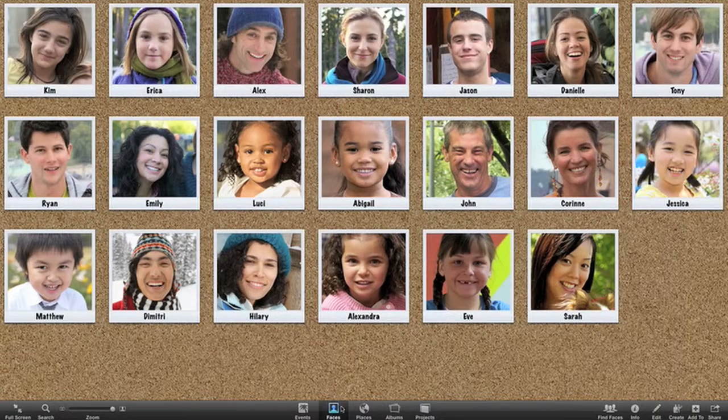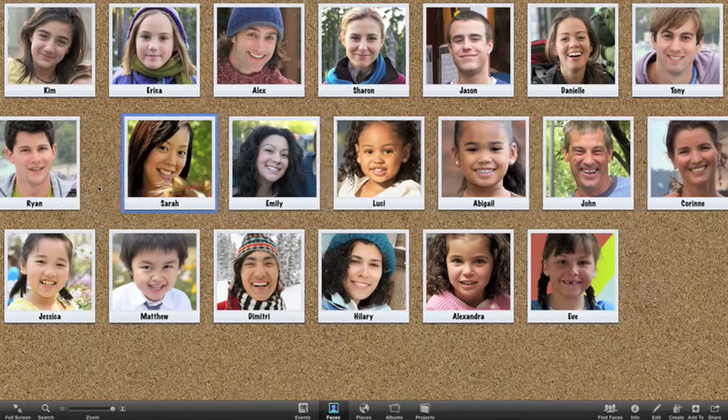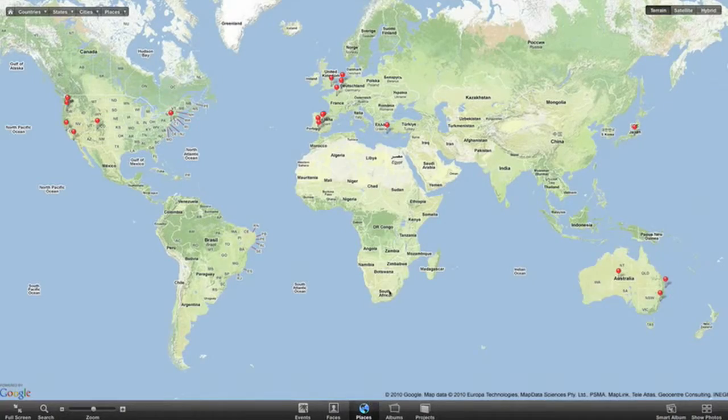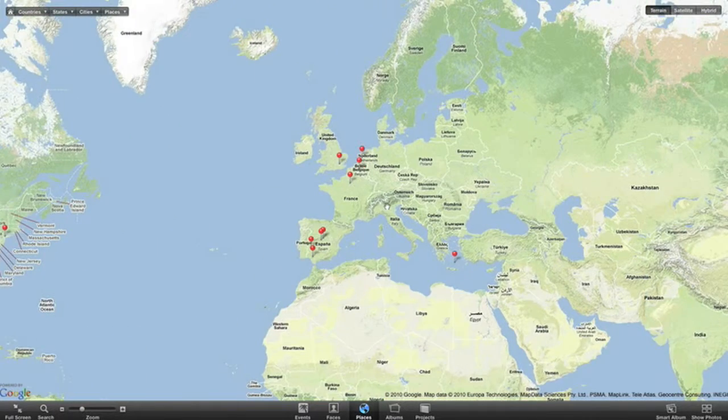Click Faces and you'll see all the people you've named in your photos spread out on the cork board. Or see sprawling edge-to-edge maps in Places showing where your photos were taken.